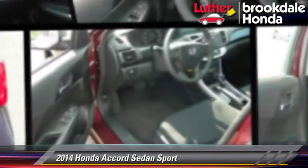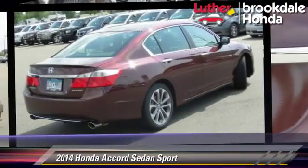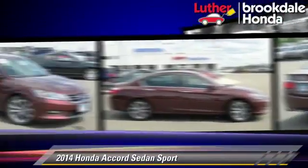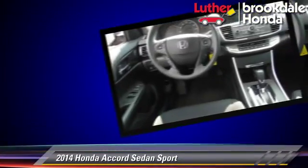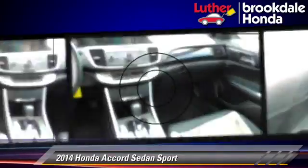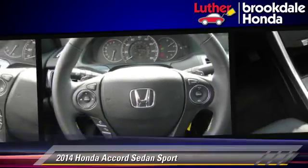Powered by a 2.4-liter four-cylinder engine with a continuously variable transmission, this sedan with fewer than 5,000 miles on the odometer is well equipped. This Honda features air conditioning, powered door locks, and tilt wheel.